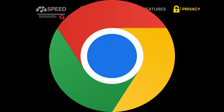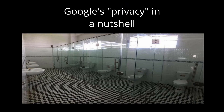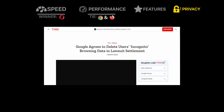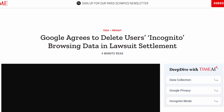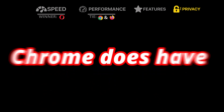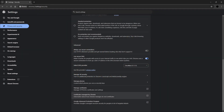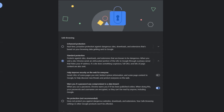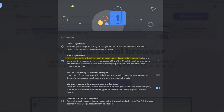Next up, we have Privacy. Starting with Chrome: Google is not exactly known for respecting users' privacy. They've been sued numerous times for violating users' privacy, including one lawsuit over Incognito Mode, where Google was forced to delete all user info collected while users were in Incognito Mode. That said, Chrome does have some privacy features, including Secure DNS, which encrypts your DNS traffic, as well as Safe Browsing, which protects you from dangerous sites, downloads, and extensions, and can hide your IP address.